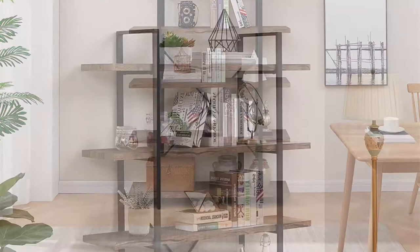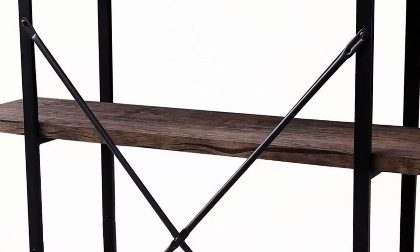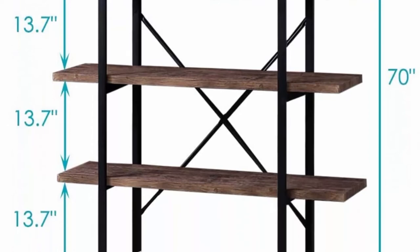Made of metal frame and MDF boards — not solid wood. Each board can hold up to 70 lb. Two crossbars in the back strengthen the stability of the frame, and extra X-shaped brackets prevent the shelf from wobbling. The bookshelf stands alone, but self-locking cable ties are included so you can secure it to the wall. The bottom small feet are adjustable to keep the bookshelf balanced.